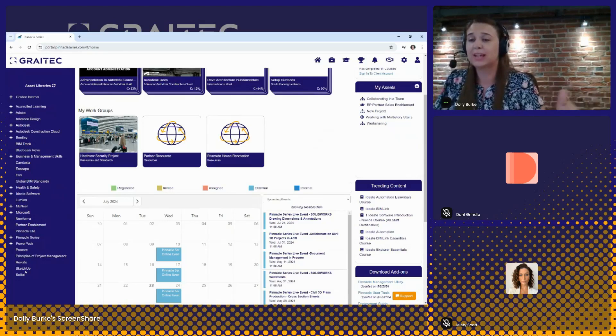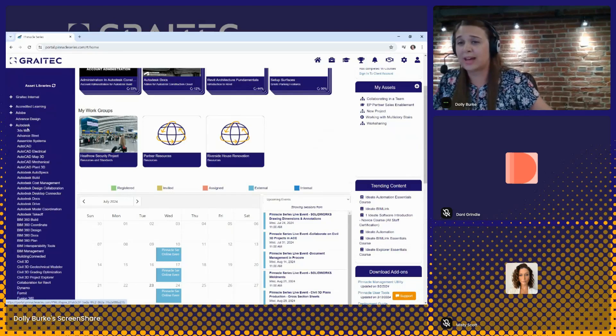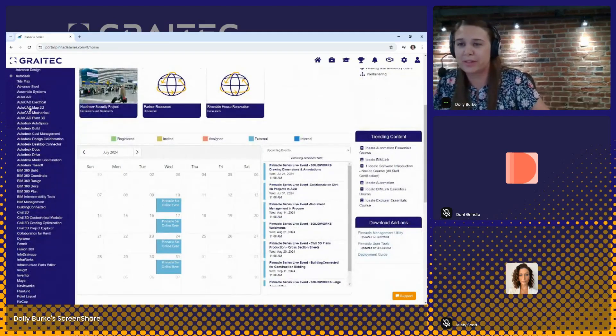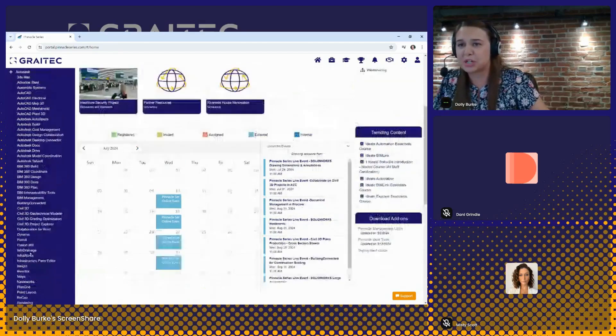We have a long list of different technologies. The Autodesk library is really the largest of our libraries — that's really where we got our start as a company. You can see we have everything from AutoCAD, BIM products, Civil 3D, Fusion 360, Inventor, Revit, and much more. But we do have content outside of Autodesk as well, such as Adobe, Bentley, Bluebeam, McNeil products, and Microsoft.